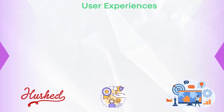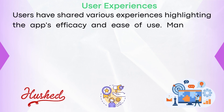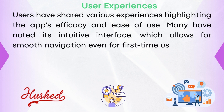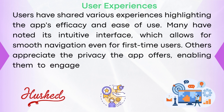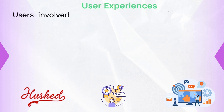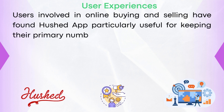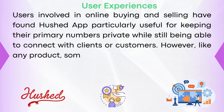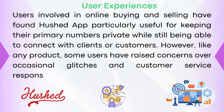Users have shared various experiences highlighting the app's efficacy and ease of use. Many have noted its intuitive interface, which allows for smooth navigation even for first-time users. Others appreciate the privacy the app offers, enabling them to engage in confidential communications without fear of privacy invasion. Users involved in online buying and selling have found Hushed particularly useful for keeping their primary numbers private while still being able to connect with clients or customers. However, like any product, some users have raised concerns over occasional glitches and customer service responsiveness.